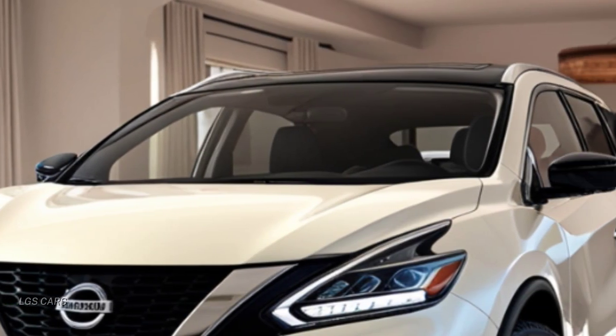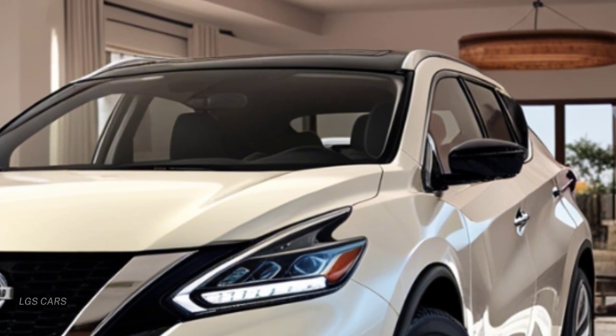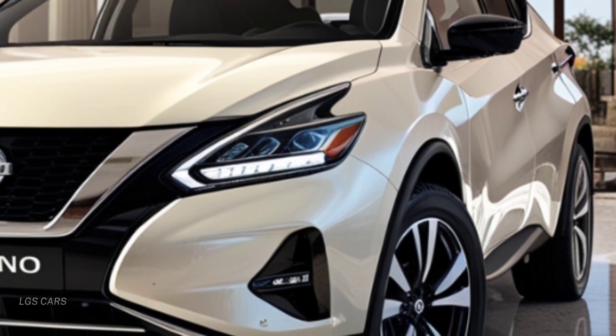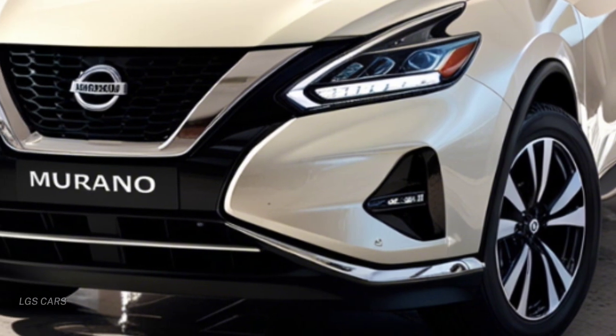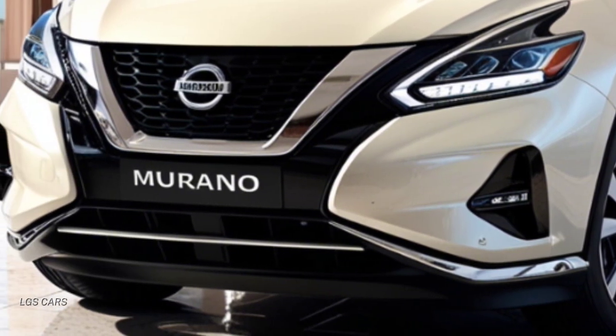Overall, the 2025 Nissan Murano is an outstanding option for anyone looking for an SUV that blends futuristic design, powerful performance, and the latest in automotive technology. With all these impressive features, the Murano 2025 is set to be one of the top contenders in the midsize SUV market.